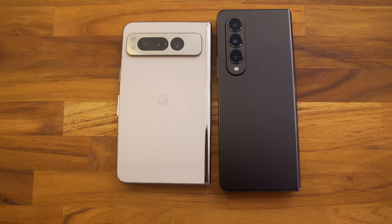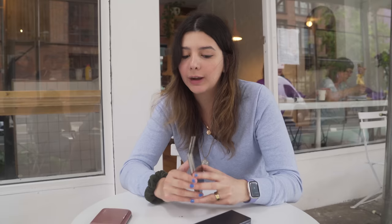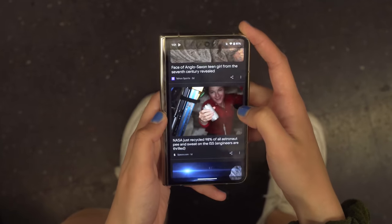The only other foldable on the market for really the US that fits this niche is the Samsung Galaxy Z Fold 4. They're both priced at like the $1,800 price anchor, which is insane and very expensive for most people. But I think that the reason why I'm so excited about this phone is that it's the culmination of so much hard work and innovation in making a display foldable, in hinge technology, and in Google software.